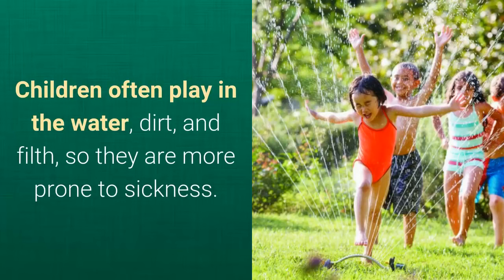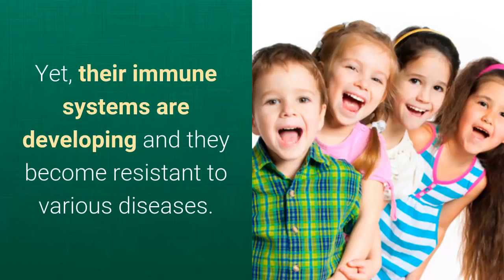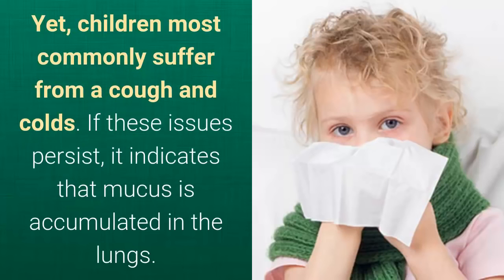Children often play in the water, dirt, and filth, so they are more prone to sickness. Yet their immune systems are developing and they become resistant to various diseases. Children most commonly suffer from a cough and colds. If these issues persist, it indicates that mucus is accumulated in the lungs.